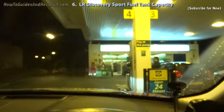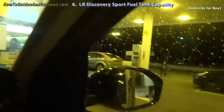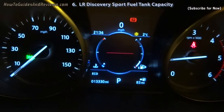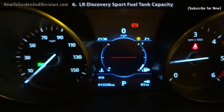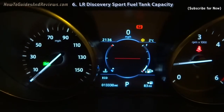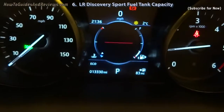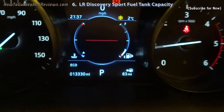We've pulled up at the petrol station in Moissons. I'm going to fill up for the first time. It's already got 83 miles of diesel in it, so you can see how many litres it takes to fill up from 83 miles on the gauge there.